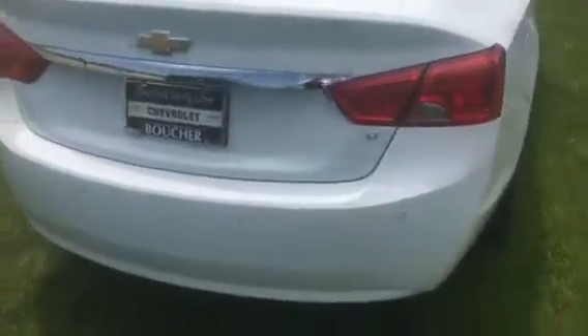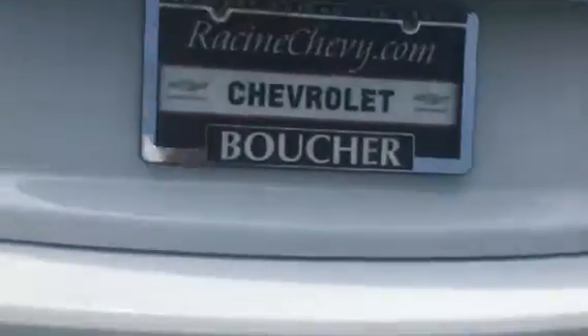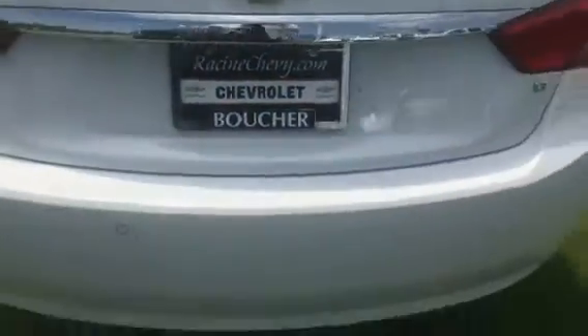To answer your question, yes, it does have the convenience package, so you will have the backup camera located right under the Impala emblem here. It also has rear park assist and is the LT trim.